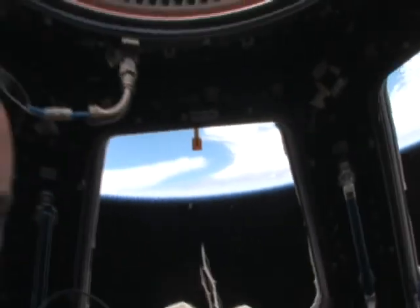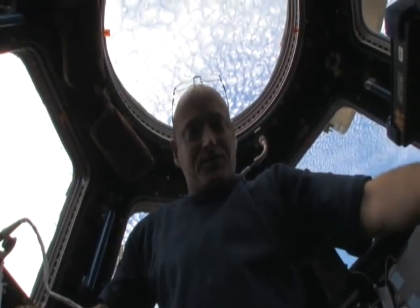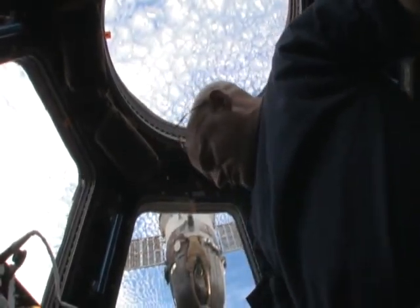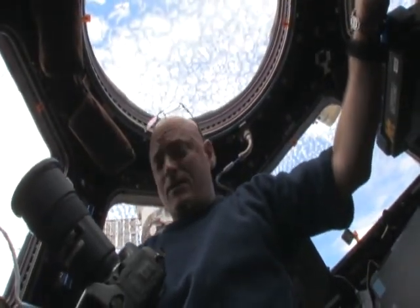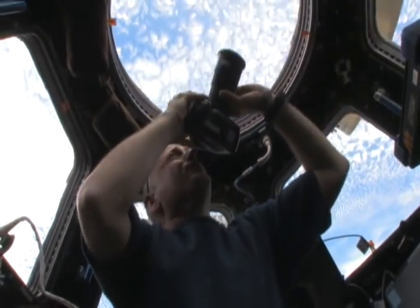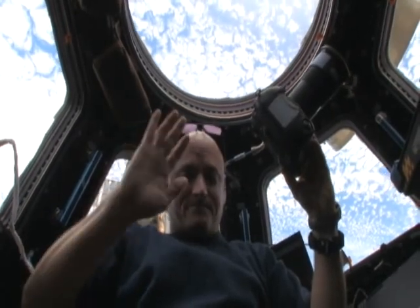I'm going to hand the camera back to my cameraman and talk briefly about what we also use this module for when we're not doing robotics and we don't have visiting vehicles, and that is to observe the Earth, take pictures for scientific reasons but also for public outreach. We have a bunch of different types of cameras here that we use. These are some of the smaller lenses. We also have up to an 800 millimeter lens that we can take some close-up shots with. We take pictures here both in the day and also at night and get some very interesting photos of our beautiful planet Earth from this really great addition to the space station that has essentially become a window on the world. Thank you.